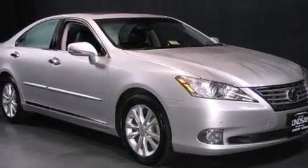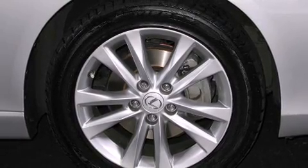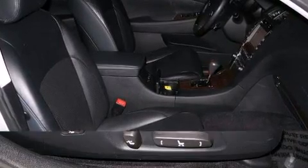All of the premium features expected of a Lexus are offered, including a built-in garage door transmitter, front fog lights, power moonroof, and power front seats.